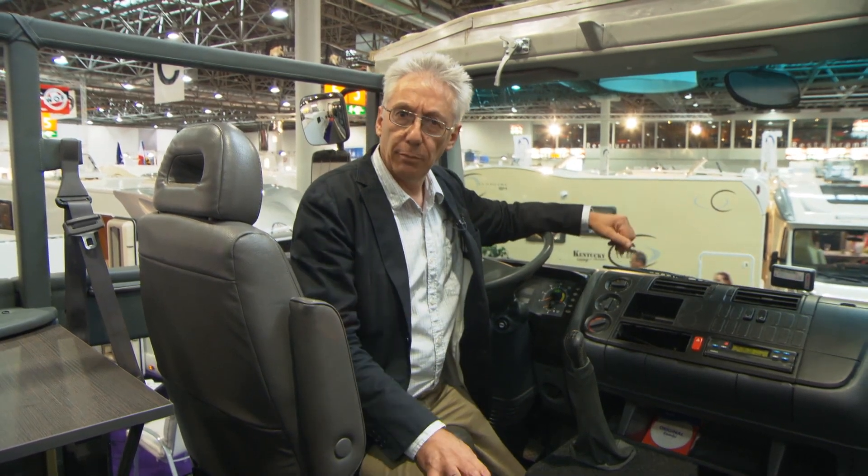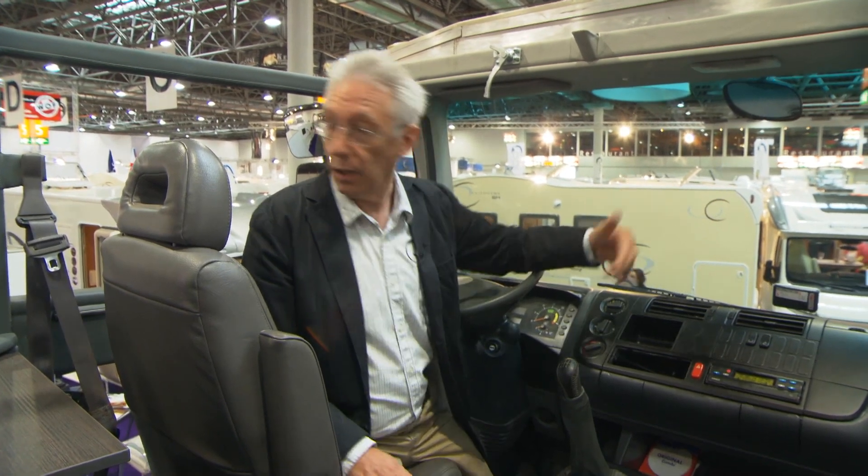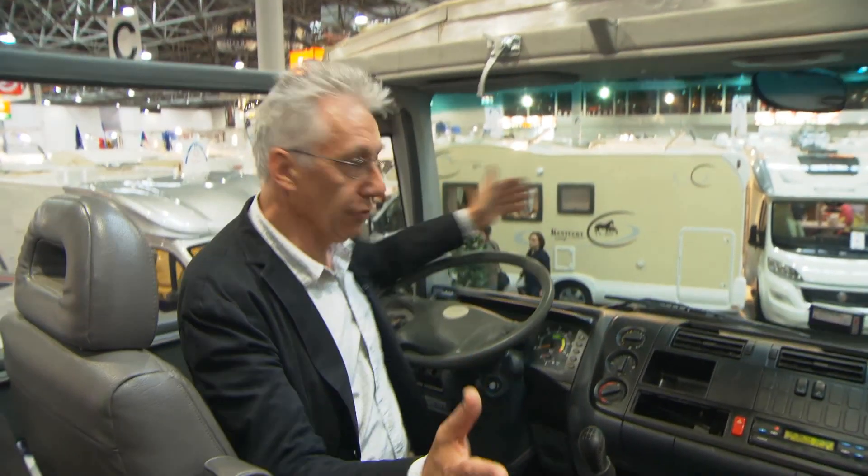One of the nice things about driving along in a motorhome is that you get a good view of your surroundings. And if you like doing that, you're going to love this motorhome because you get the best view out of the windows that I've ever come across, ever. Look, all around you, it's glass.